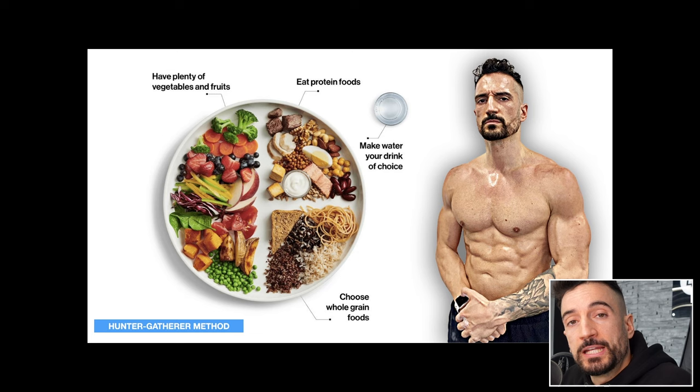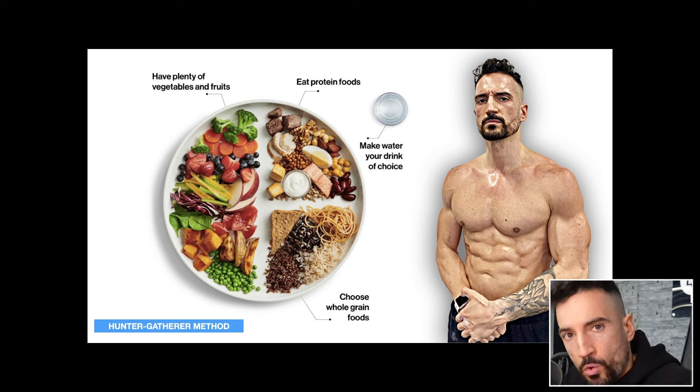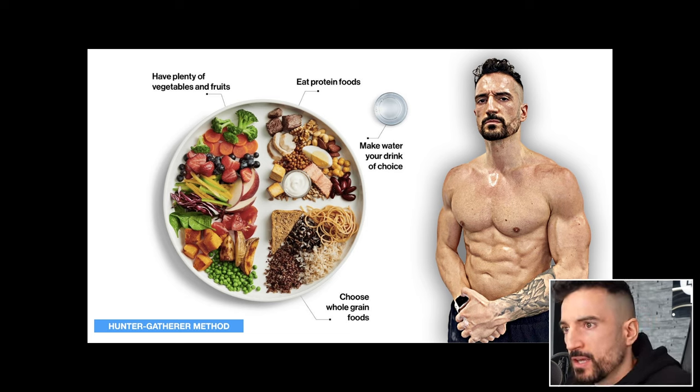Hunting for me means training. So if I train, I have earned my hunt and I've earned to eat a little bit more. If I don't train, I leave away the side dishes completely, because from my understanding, I don't need additional calories if I didn't earn them — if I didn't train hard, if it didn't go balls to the walls.